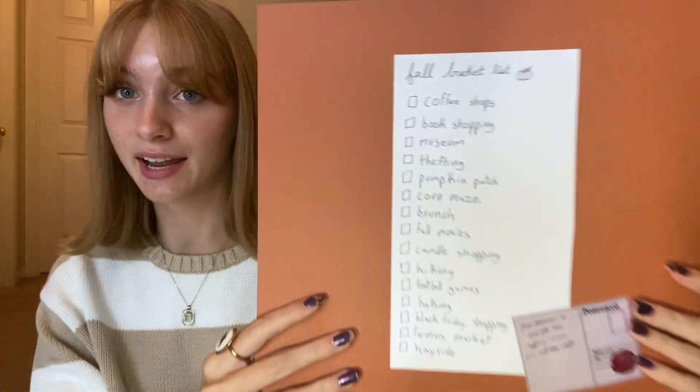On the back I have my fall bucket list, and I thought I would read off the ideas to you guys so you know things that you can do this fall and have some activities when you're bored. The first thing I have on here is go to coffee shops — go alone or go with your friends, make it a little bit of a date or just go by yourself. Next is to go book shopping — it's fun to go to a bookstore like Barnes & Noble. You don't even have to buy the books, you can just go and look at them for fun.